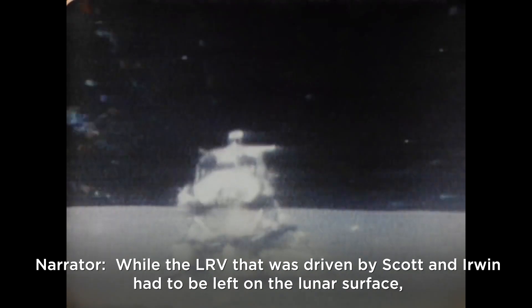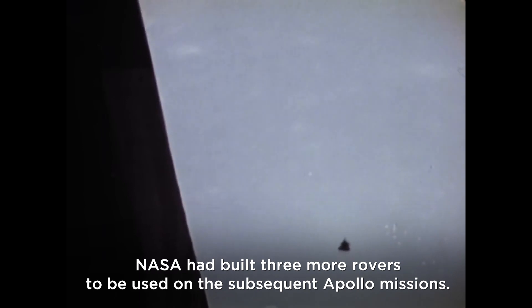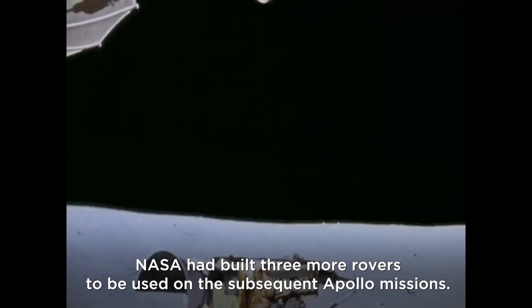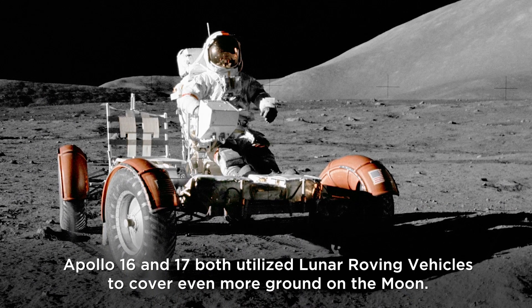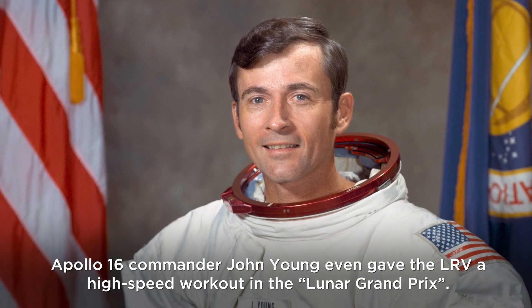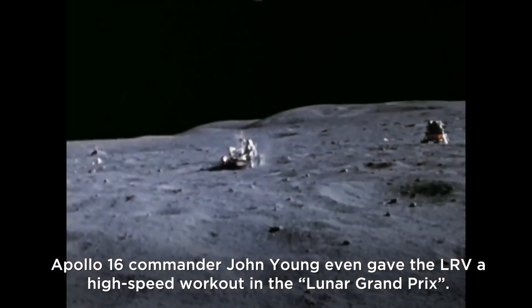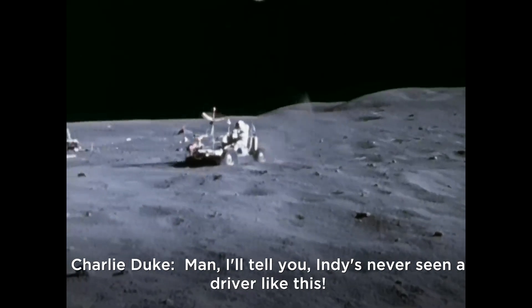While the LRV driven by Scott and Irwin had to be left on the lunar surface, NASA had built three more rovers for subsequent Apollo missions. Although Apollo 18 was eventually canceled, Apollo 16 and 17 both utilized lunar roving vehicles to cover even more ground. Apollo 16 commander John Young even gave the LRV a high-speed workout in the Lunar Grand Prix — 'Indy's never seen a driver like this.'